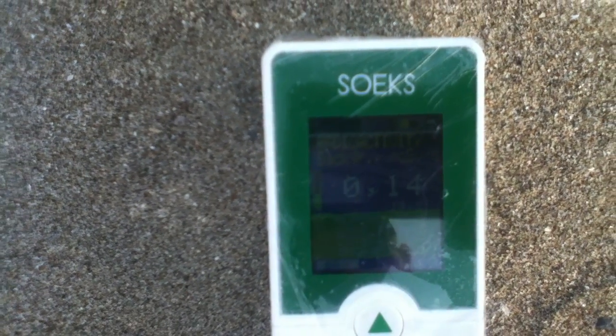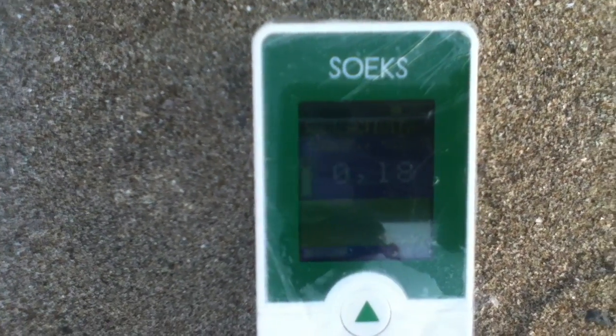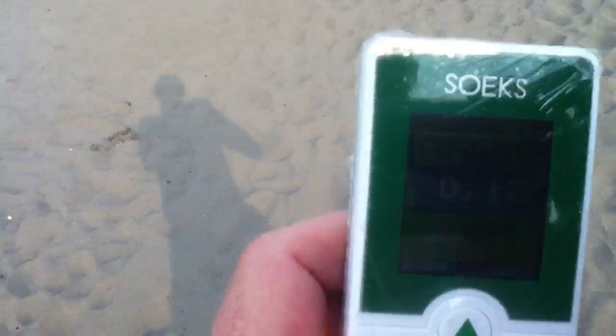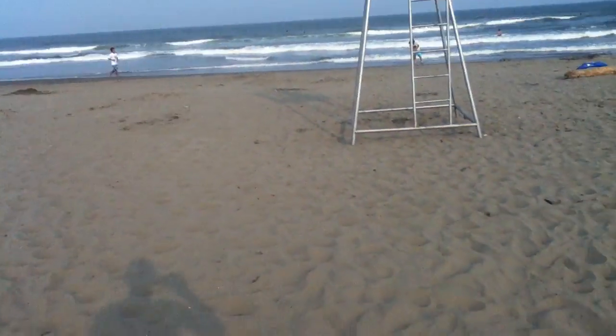It's falling - 0.14, then 0.18. So about 0.18 is the reading for the parking lot, or edge of the parking lot - 0.19. Yeah, that was 0.18. All right, so then with this in hand we shall walk.